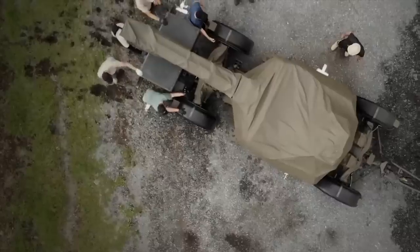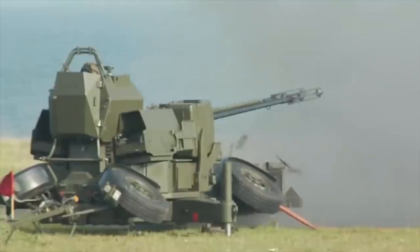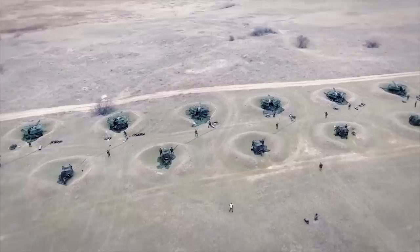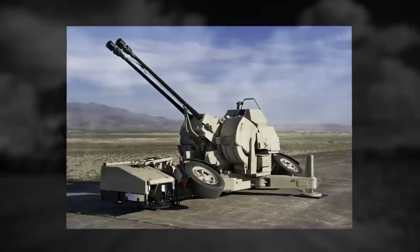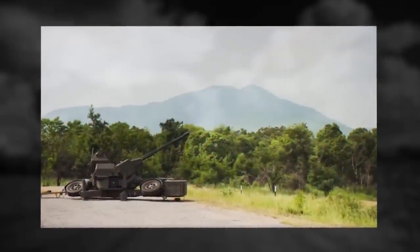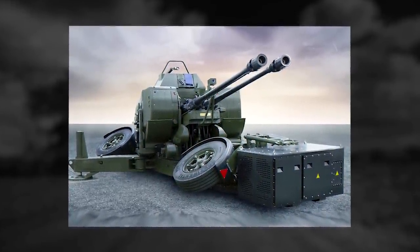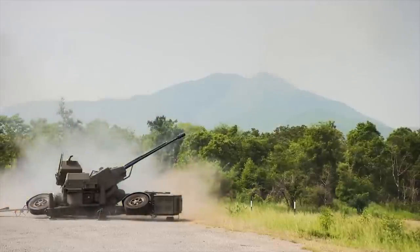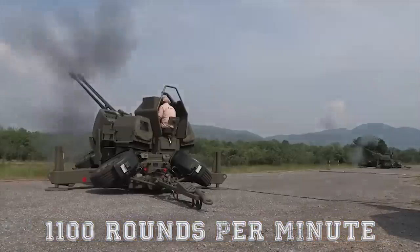Skyguard III. The Oerlikon Skyguard III air defense system is the third generation of the legendary Skyguard product line. With its two 35mm Oerlikon twin gun GDF-009, it is optimized for the protection of stationary high-value assets such as airfields, bridges, industrial installations, and military command and control centers. Its main purpose is effective area and point defense against all types of air threats, including cruise missiles, high-speed missiles with small radar cross-section, medium and low-level aircraft, helicopters, and unmanned aerial vehicles, day and night and in all weather conditions. The Skyguard combines state-of-the-art target detection and tracking sensors with sophisticated fire control and ballistic computation, and the twin gun's accuracy and high rate of fire of up to 1,100 rounds per minute.